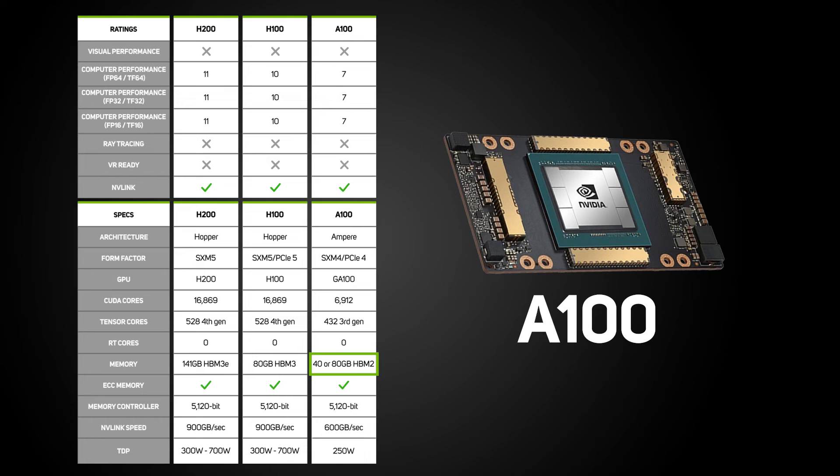The A100 features either 40 or 80 GB of HBM2 memory but has fewer CUDA and 3rd-gen Tensor Cores, and while still a very powerful GPU, lags behind the H100 and H200. The H100 and A100 are available in both the compact SXM format and a PCIe version, while the H200 is only available in SXM.